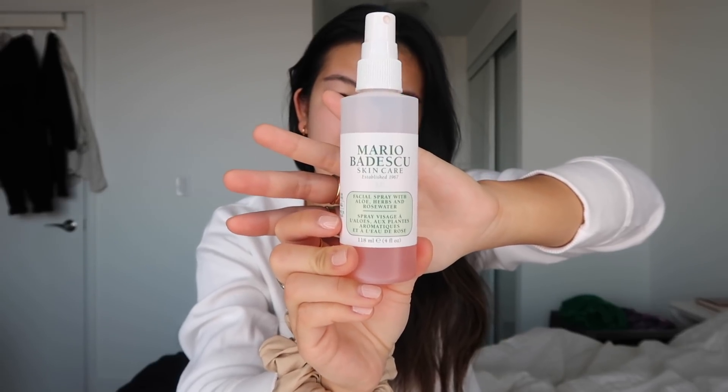Then I go in with the Mario Badescu Facial Water Spray that has like rose and herbs and aloe. I just love the smell of that and I feel like it just hydrates my face a little bit before I apply anything else.